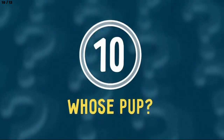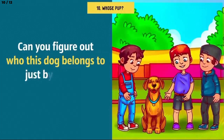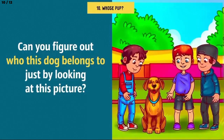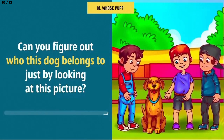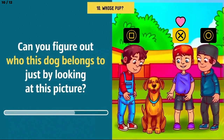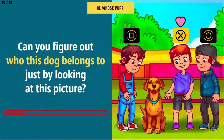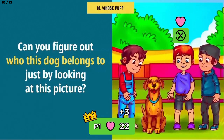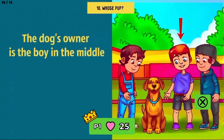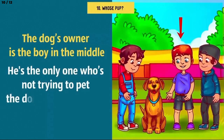Number 10: Who is Pup? Can you figure out who this dog belongs to just by looking at this picture? Pay attention to all the details — you never know what can help you. The dog's owner is the boy in the middle. He's the only one who's not trying to pet the dog out of curiosity.